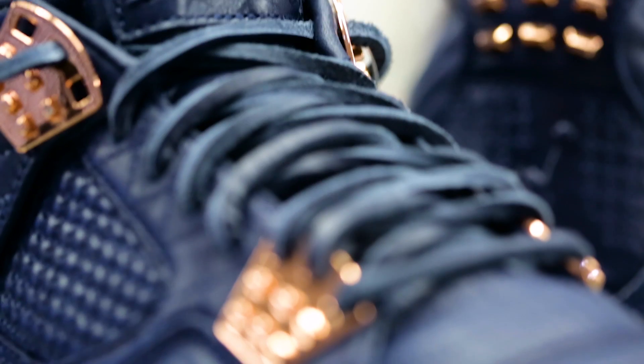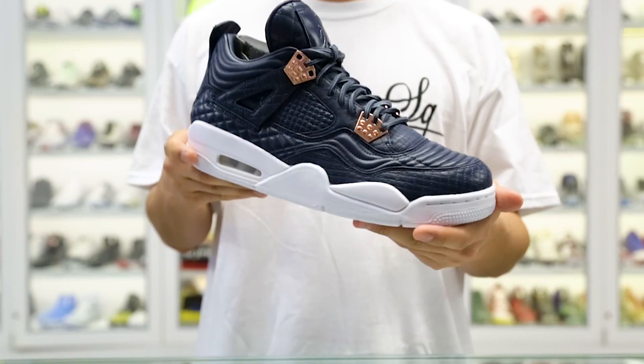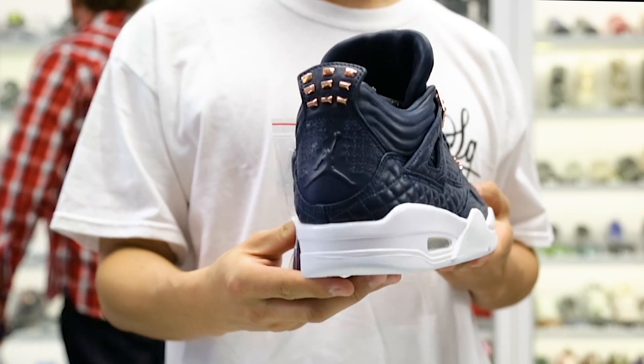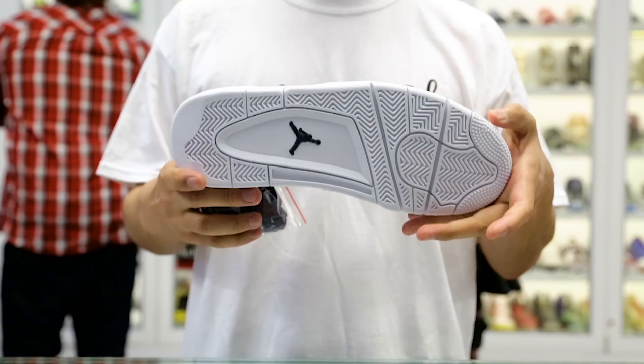The first two premium Jordan 4 releases featured pony hair and snakeskin, and this third edition right here is built with quilted leather, brass accents on the heel and lace eyelets, and a clean solid white outsole.